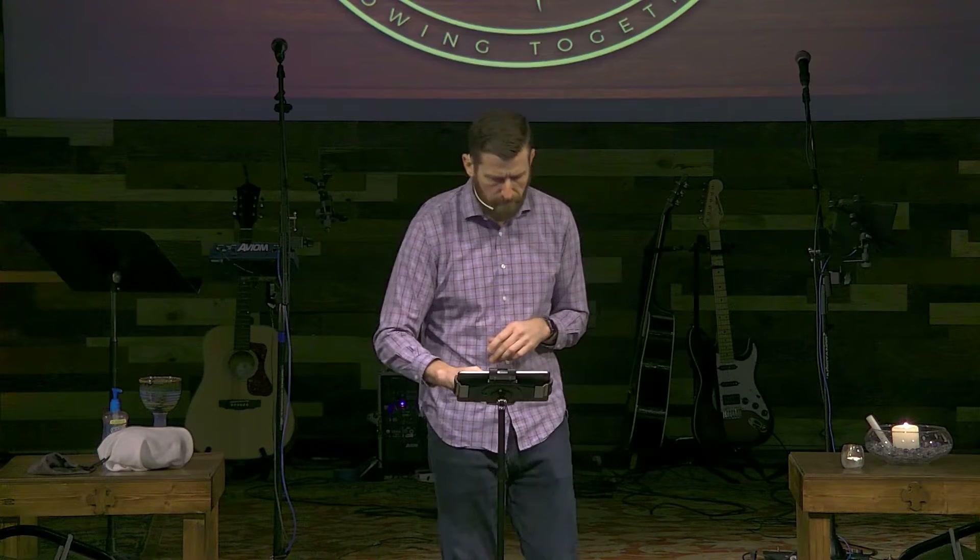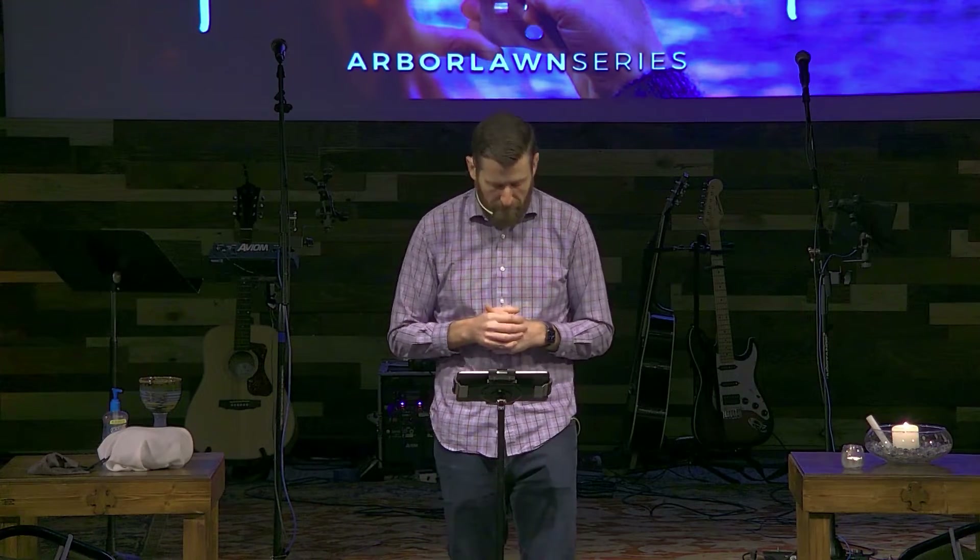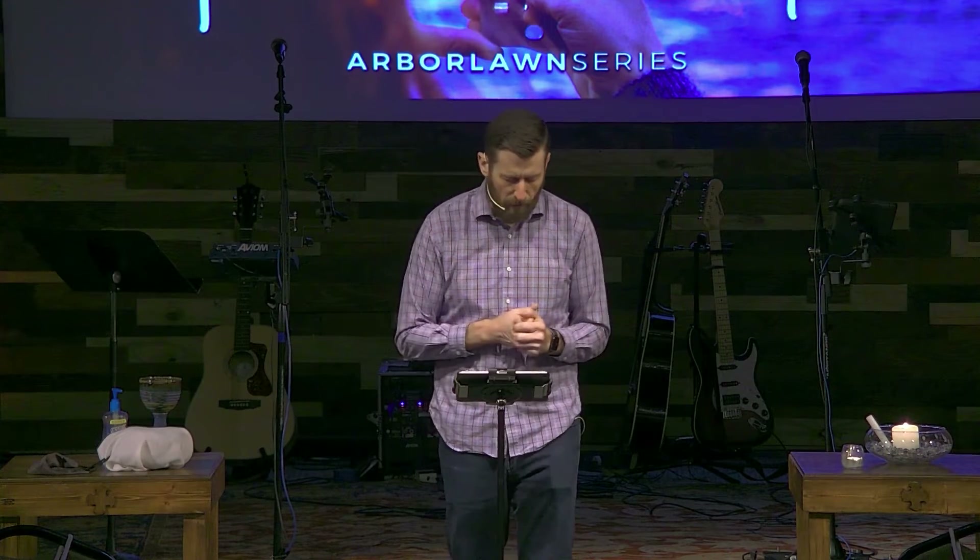Let us go to our Lord in prayer this morning. Most holy God, we give you thanks because you are a good God. We pray that the words of my mouth and the meditations of all our hearts might be pleasing in your sight, O Lord, who is our rock and our redeemer. Amen.